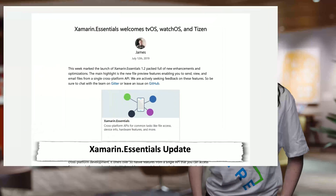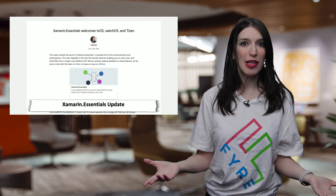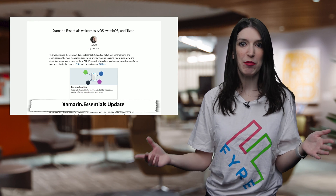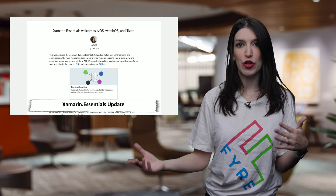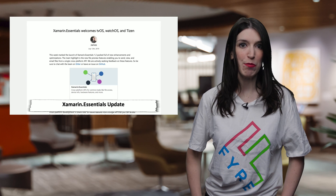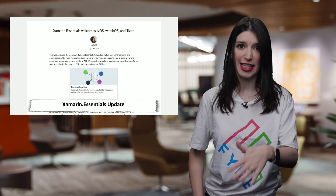In some Xamarin news, Xamarin Essentials 1.2 is out and it's got a ton of new features, including new file preview features enabling you to send, view, and email files from a single cross-platform API. Even better, starting with Xamarin Essentials 1.3, watchOS and tvOS are officially supported platforms with a limited API surface. The team has implemented as many features on those platforms as they could, including preferences, secure storage, sensors, and many more. You can find a full outline of what's supported on the Xamarin.Essentials platform support page, linked below.